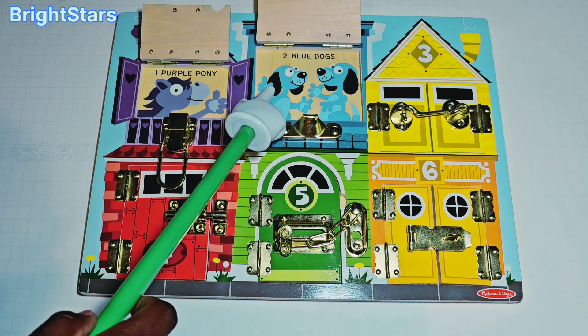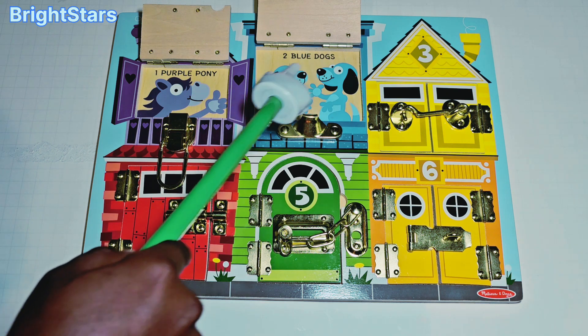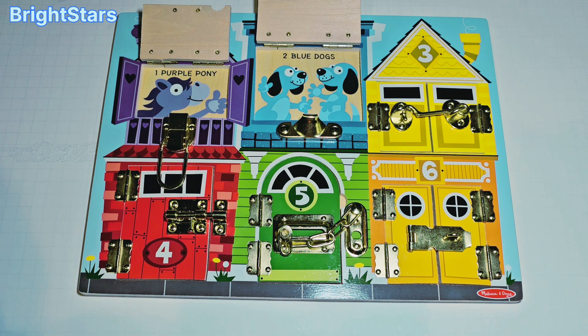Can you help me count them? One, two. Two blue dogs.